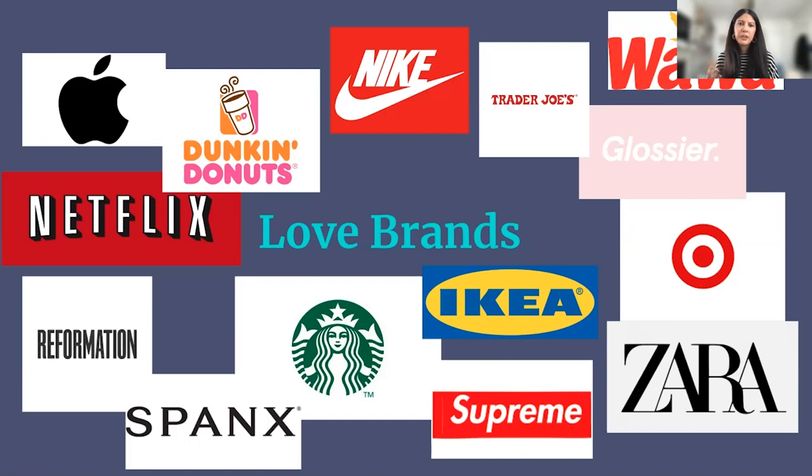It wasn't until I went to Wawa that I realized they really created a love brand between the products and the experience — they just created something people were really passionate about. There are so many love brands out there, but every brand can't be a love brand for everyone, and that's okay. There's always a question of how many love brands does a single person have — you probably have one or two in each segment of your life.